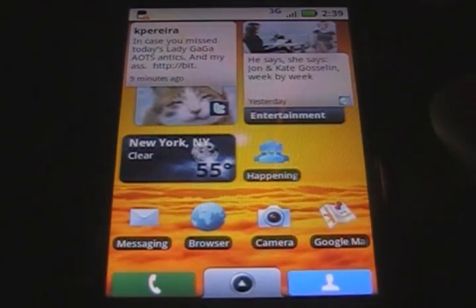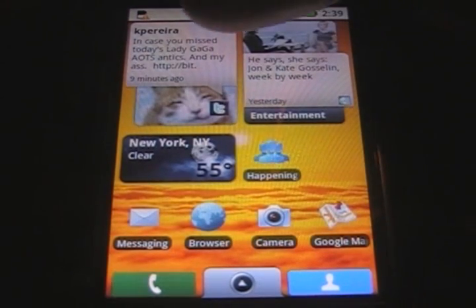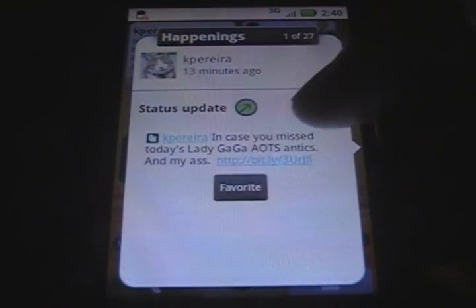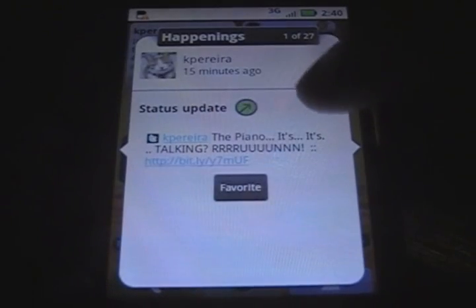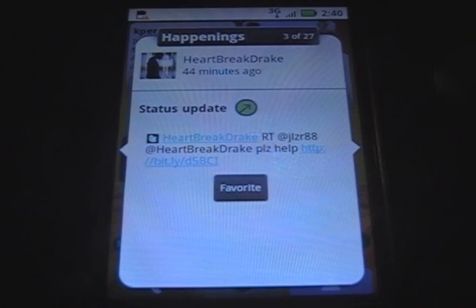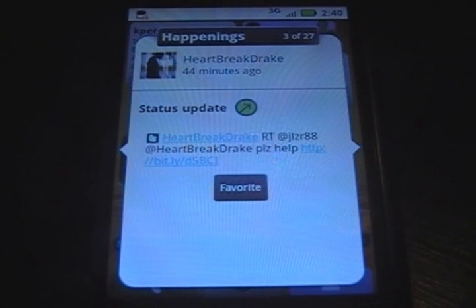I'm liking it so far. They got the widgets you put on the screen here — this is the Happenings widget. You click it and it'll go to the updates, and you do the swipe of the screen to move over and see what the updates are. Drake's update right there. Keep track of that because he's releasing this ROM.